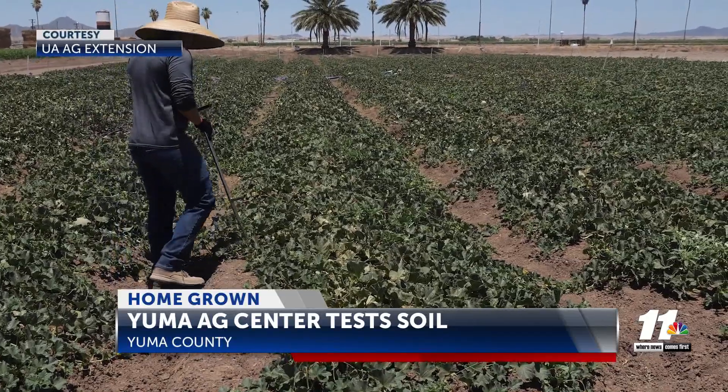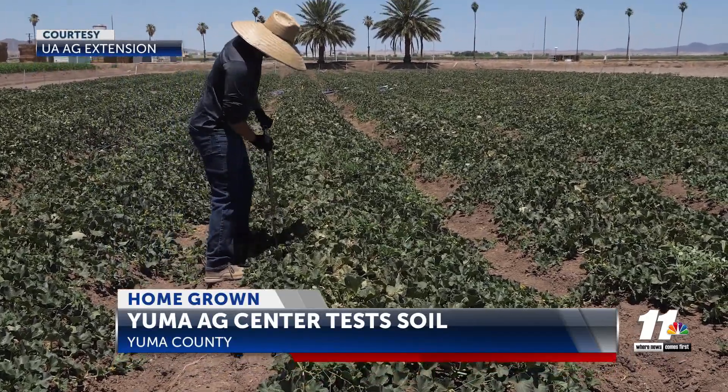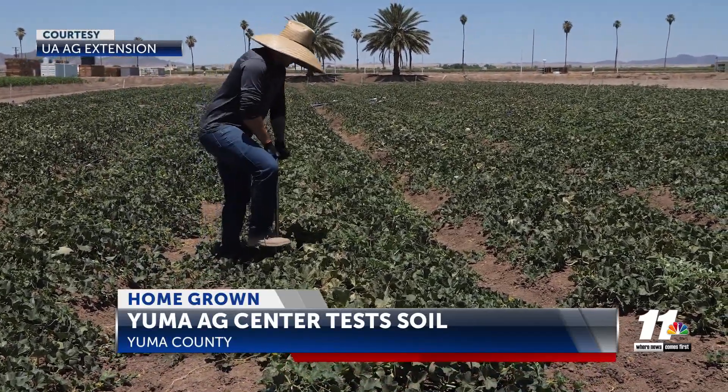In today's Homegrown Report, field technicians with the Yuma Cooperative Extension sampled soil to see how it affects the crops. The Ag Center wants to understand what's happening in the leaf tissue and soil in the tested area.